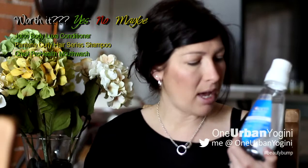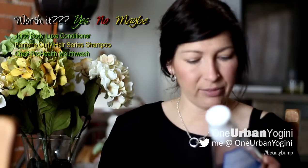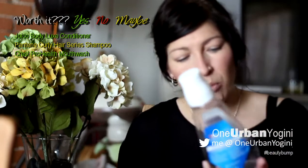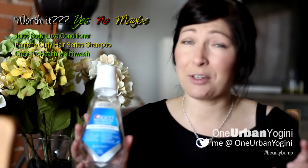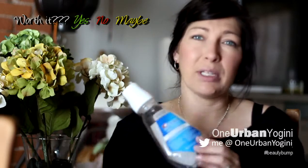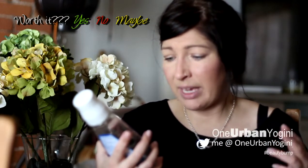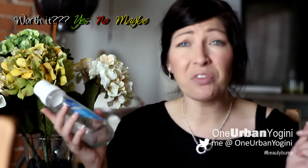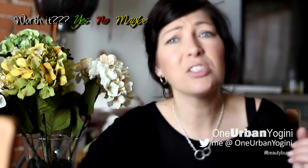The next thing is the Crest Pro Health White multi-protection alcohol-free mouthwash in cool wintergreen. Craig really likes mouthwash, so he typically goes through them quicker than I do. I did like this one because it's alcohol-free, so it doesn't have that crazy burn that Listerine typically does. I would definitely repurchase this one. It covers all the main things: no gingivitis, no plaque, no bad breath. It's not a bad product.